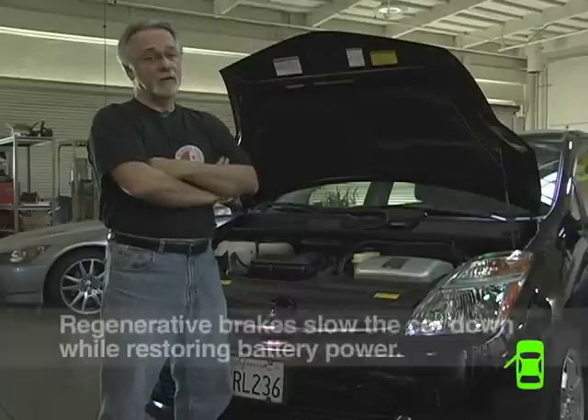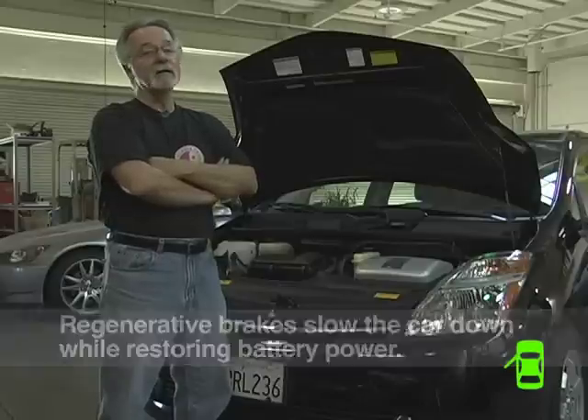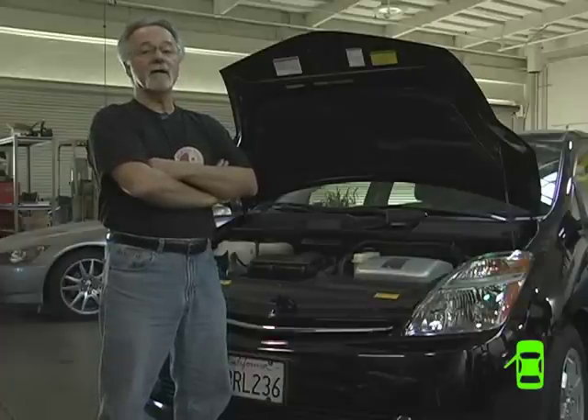You have regenerative braking, which makes the brakes last way, way longer. In San Francisco, my average Honda customer gets 15,000 to 30,000 miles out of a set of front brakes. I've never sold a set of front brake pads on a Prius from 2001. I have customers that have 180,000 miles on a set of brake pads.